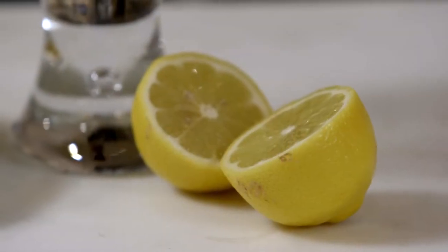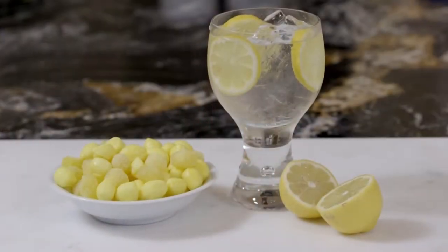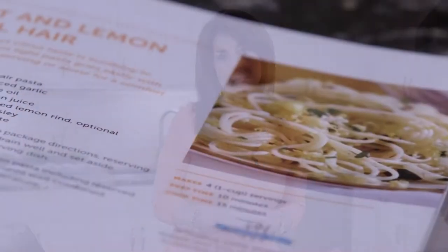You might wonder what lemon flavor has to do with chemotherapy. Well, sometimes when you're going through cancer treatment or even some medications, it can affect your taste buds. You might even find yourself preferring a tart flavor. Just a sniff of a lemon, lemon candies, lemon water — all can maybe help relieve your nausea.